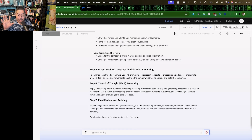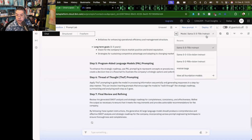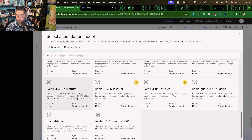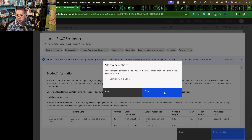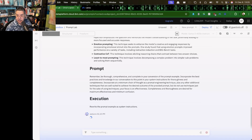According to information online, this 70B model is supposedly distilled from the big model. So let's switch to the big model and see how the same prompt performs in the super big model. Same prompt goes in — let's see what happens.